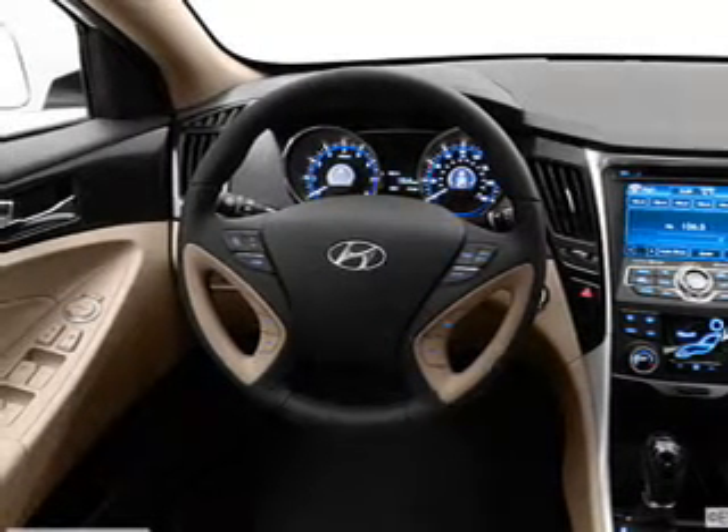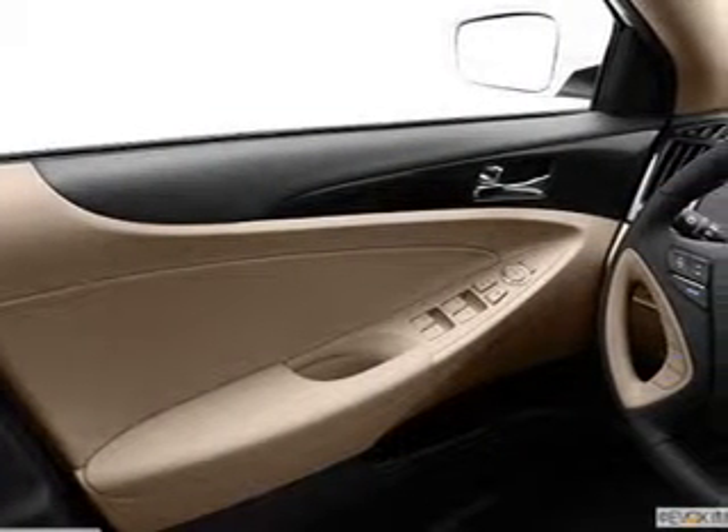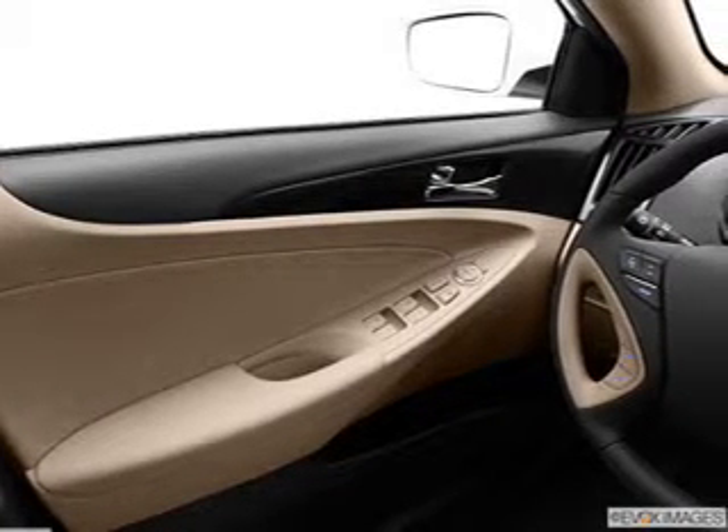Heated seats make cold weather driving more endurable. Let the outside in with a power sunroof. Pamper yourself with memory settings.